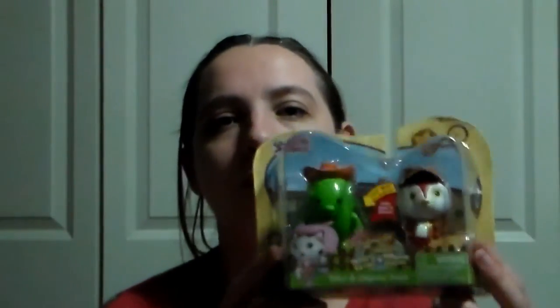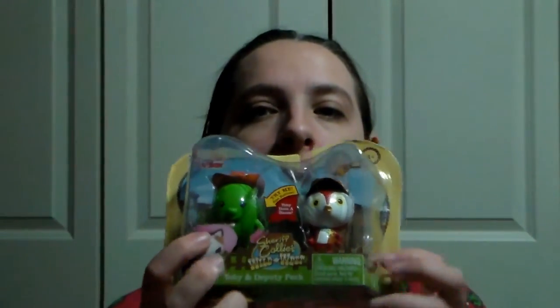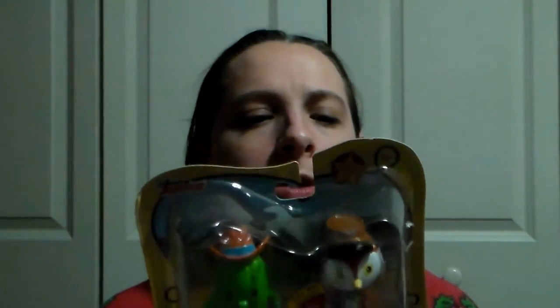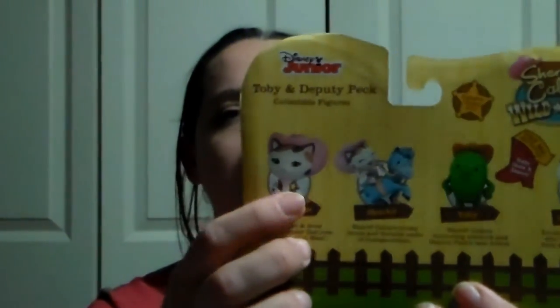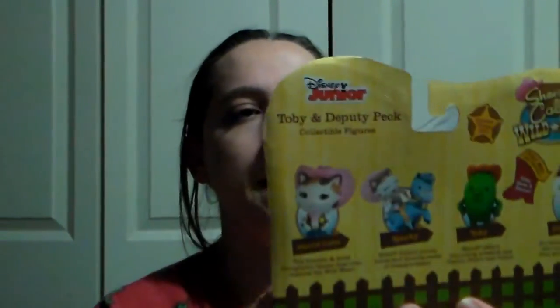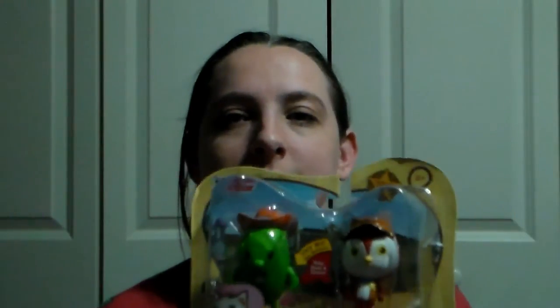She's really, really into Sheriff Callie lately, so I found this two-pack set at Target. This is probably one of the more expensive things in her stocking — I think it was like $4 for the set. It's got Toby, the little cactus, who's her favorite, and the little woodpecker Peck. There is another two-piece set that comes with Sheriff Callie and her little horse Sparky, but they didn't have the other set there. So I may have to pick up the other half of the set next time and put it away for her birthday or Easter. She's going to love these little guys — I believe the little cactus dances or something.